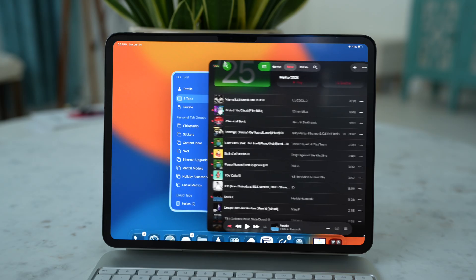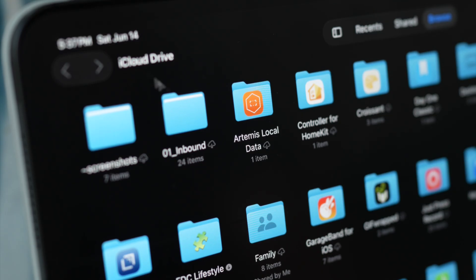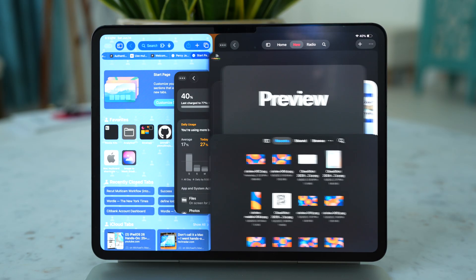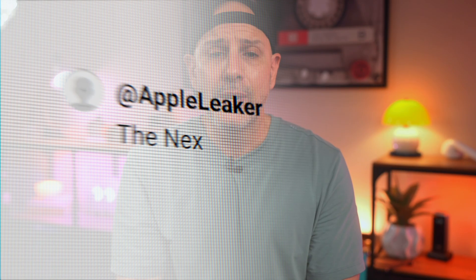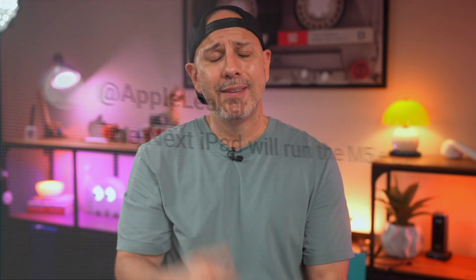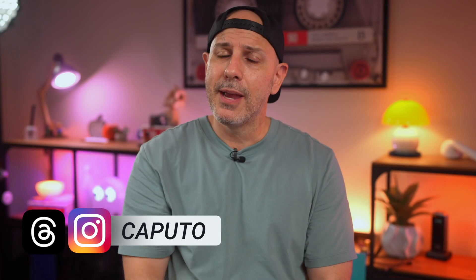iPadOS 26 is not just a list of features — it is a signal that Apple is finally giving the iPad a real identity, after a long struggle with an identity crisis. You get multitasking windows, new apps, and small design details that make the whole iPad experience feel way more intentional. Is iPadOS 26 powerful enough to become your full-time machine? Why or why not? And if you could add just one feature by calling Craig Federighi on FaceTime, what would that feature be? Let me know down in the comments below.